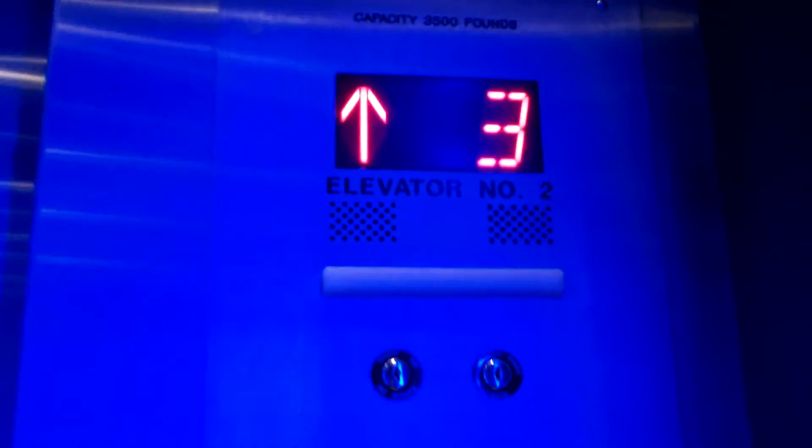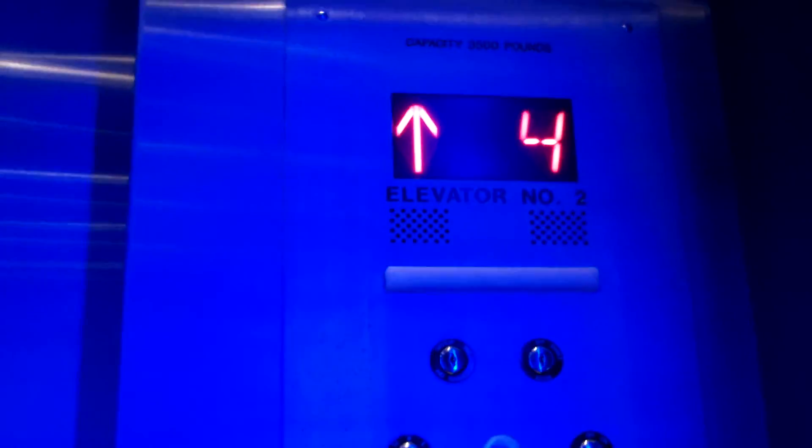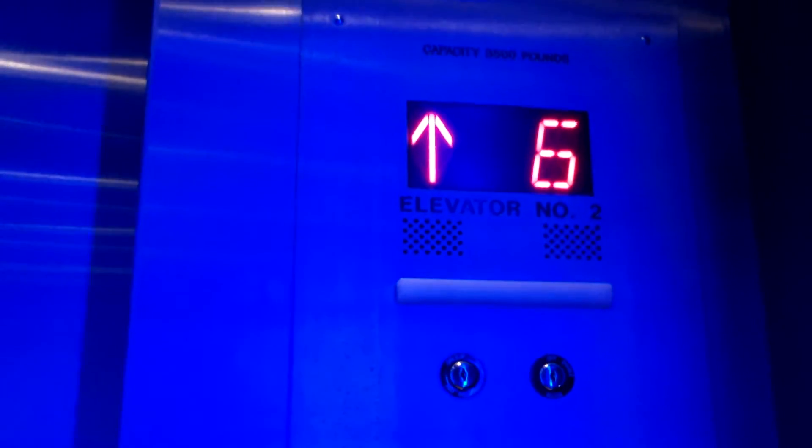Otis Series 7. This is Series 7 even though you might not think it is.